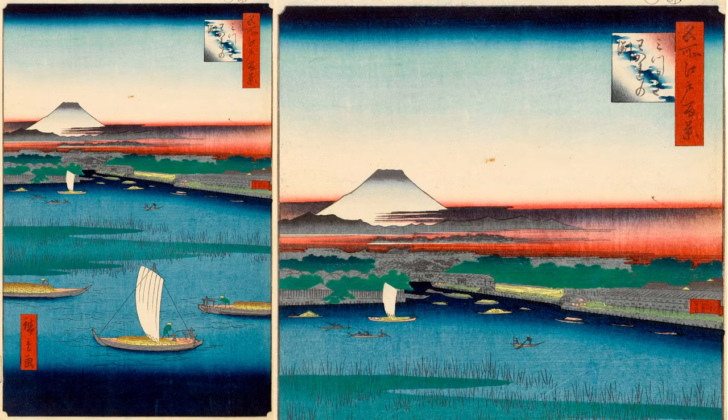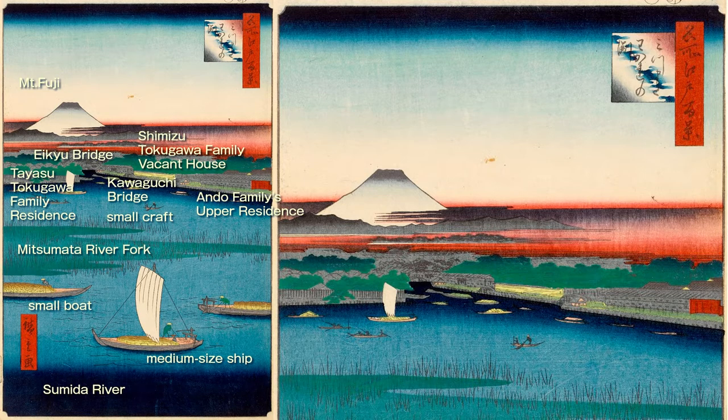Let's take a look at Hiroshige's painting based on this map. First, there is a fairly large summer scene of Mount Fuji. Below it is the Aitai Bridge over the Hakozaki River, and at the entrance to the Hakozaki River are the residences of the Tayasu Tokugawa family on the left and the Shimizu Tokugawa family on the right. While the Tayasu family is clearly painted, the Shimizu family is painted in some kind of yellow. To the right, across the Kawaguchi Bridge, the residence with the Red Gate is the subordinate residence of Nagato no Kami Ando, a member of the Iwaki Taira clan in Mutsu Province. Perhaps because the Hakozaki River has been redug, the sandbar has been moved to the middle of the Sumida River.